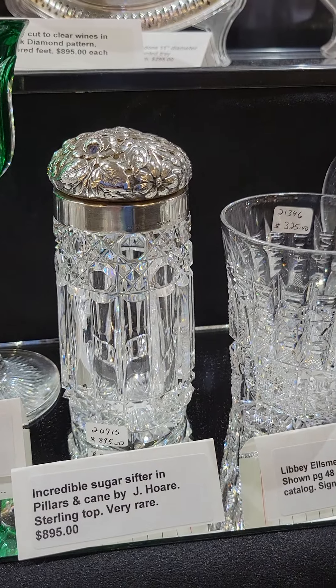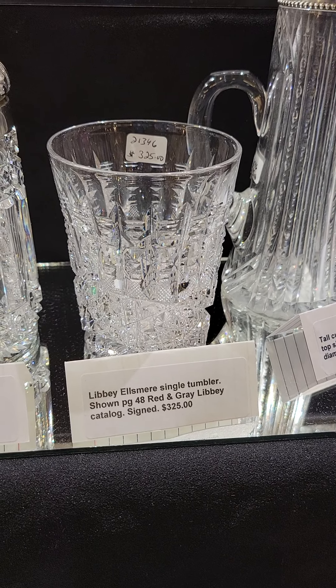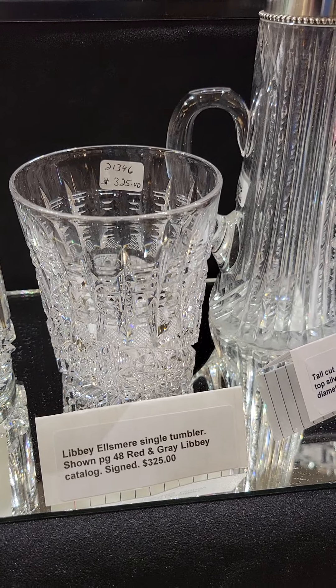It's a very beautiful emerald green Hawks line, seven inches tall, and it is $175.